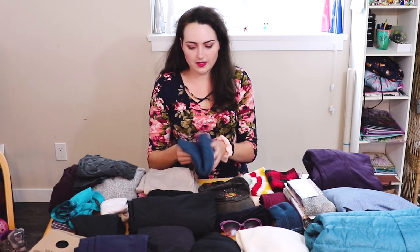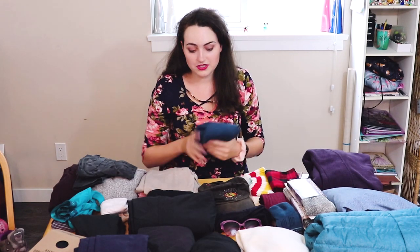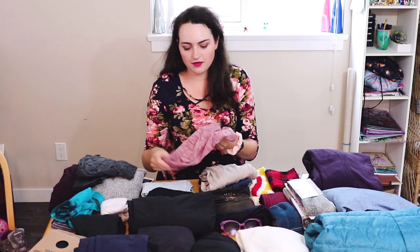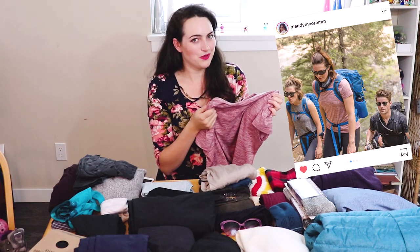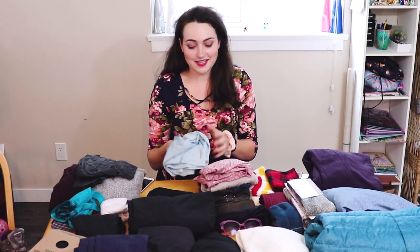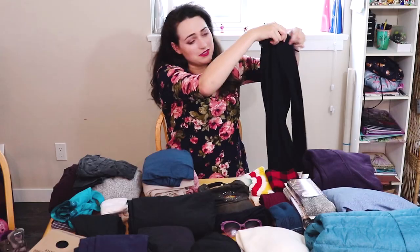I'm bringing four t-shirts. Two are Icebreaker merino wool — just basic t-shirts I got as gifts. They don't hold odor, you can wear them again and again, and they're really soft and comfortable. The other two are from Eddie Bauer in a quick-dry fabric. I bought one because I saw a picture of Mandy Moore wearing this exact shirt when she went to Everest Base Camp. It's super soft, wicks away sweat well, and I liked it so much I got the same one in blue.